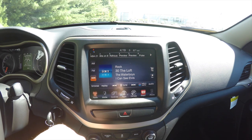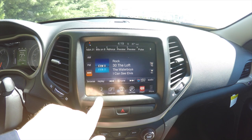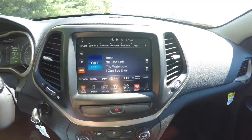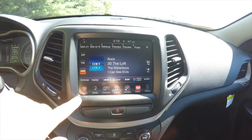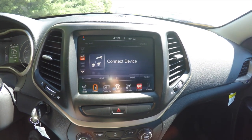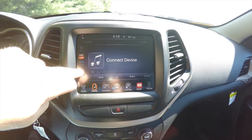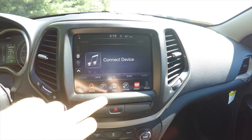They have changed some of the setups on the touchscreen — they're in a slightly different order now. In the radio you have AM, FM, and SiriusXM — that remains the same. Media covers anything that's not radio, including USB port, disc, and also an auxiliary input jack and SD card reader.